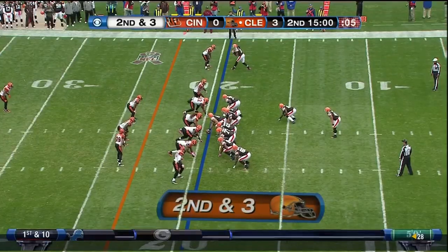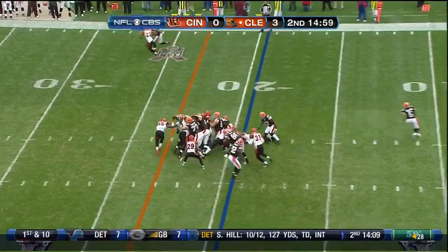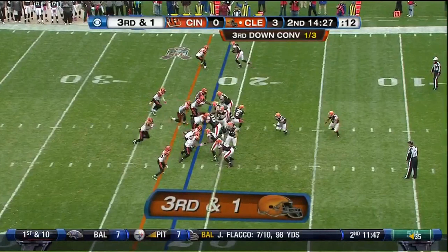Second and three for Cleveland. Hillis, coming off a monster game last week — 144 yards, seven receptions against a very tough Baltimore Ravens defense.